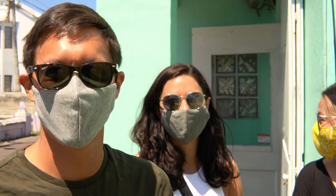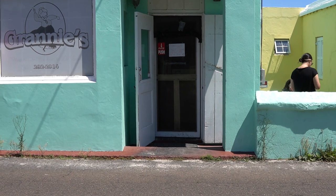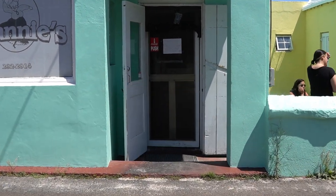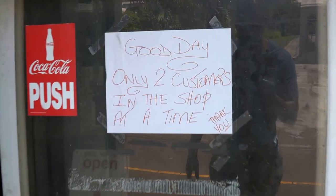Their cab driver told them that Granny's does use local fish, so they came by. And it's true. So the first thing you notice when you walk into Granny's is that it's very cozy. It reminds me of being in my mom's kitchen when I was younger.